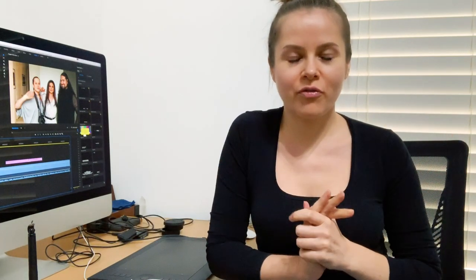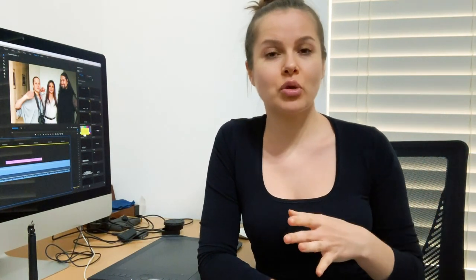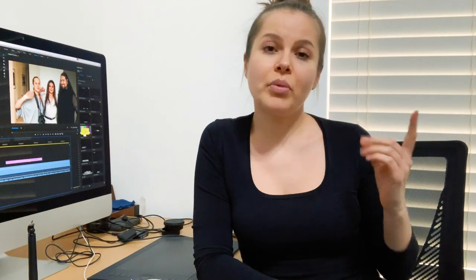Hi guys, this is just a very fast few words. So originally I planned to do one video where I'd show a natural makeup look that can be transformed into a more glamorous one for different types of shoots, and tips for photographers and makeup artists on how to communicate. Unfortunately the video turned out very long so I decided to split it into parts.